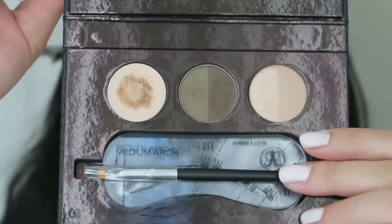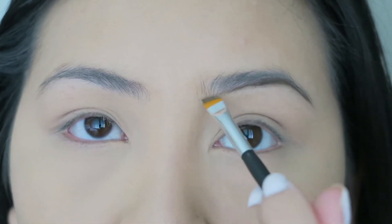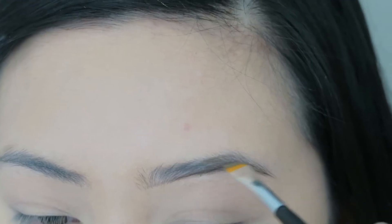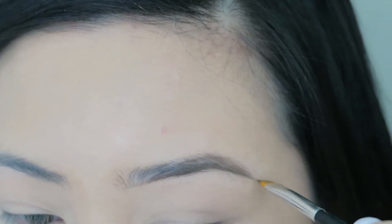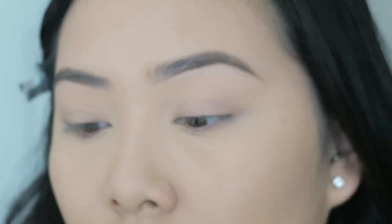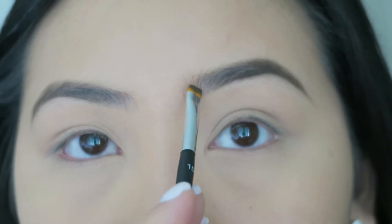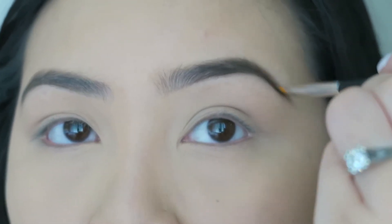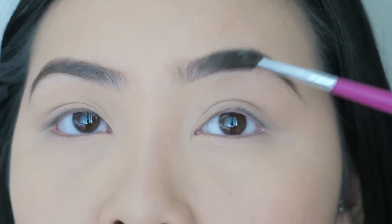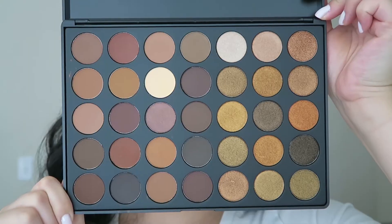I am filling in my eyebrows using the Anastasia Brow Kit. Going into the lighter shade, I am outlining underneath my eyebrows, then lining the top starting from the arch down to the tail. Now going into the darker shade, I am filling in my eyebrows using small strokes to give it a hair-like appearance. I'm blending everything out using a spoolie, and then setting everything using the Maybelline Brow Drama in the color Auburn.